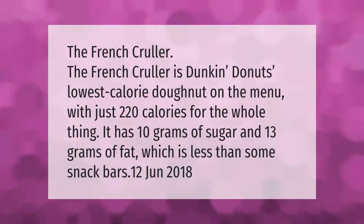The French cruller is Dunkin Donuts' lowest calorie donut on the menu, with just 220 calories for the whole thing. It has 10 grams of sugar and 13 grams of fat, which is less than some snack bars.